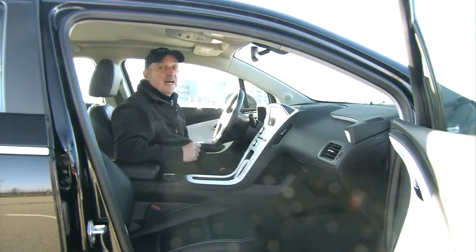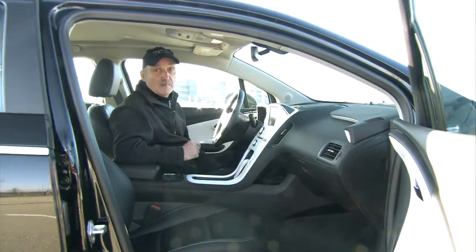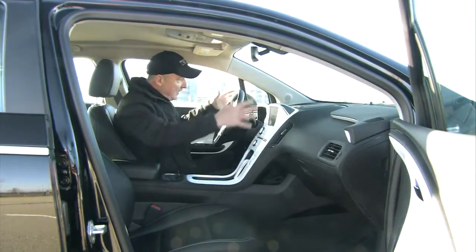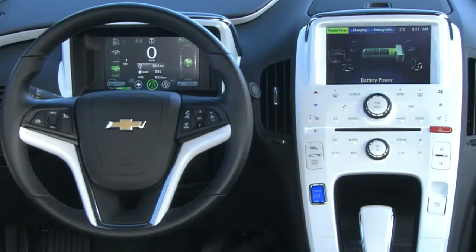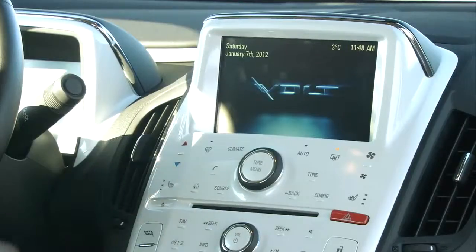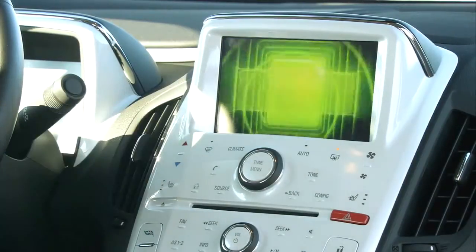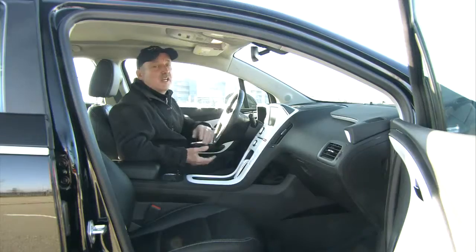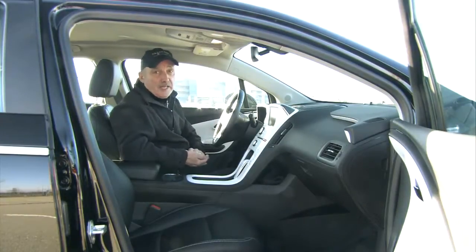I spy with my little eye something beginning with A. If you're thinking Apple, you're right on the money. The reason: the way this cockpit has been designed, it mimics many of Apple's products in as much as everything is touch sensitive. You touch here on the center stack, it picks that particular function. The screen too is touch sensitive. It all comes together and does away with the myriad knobs and buttons that plague so many other vehicles.